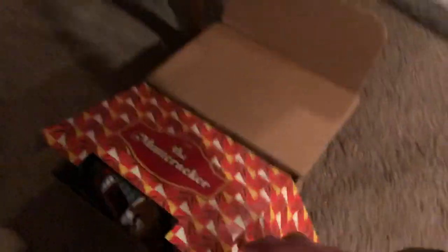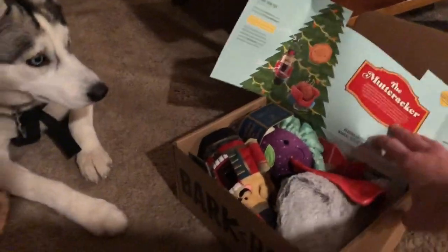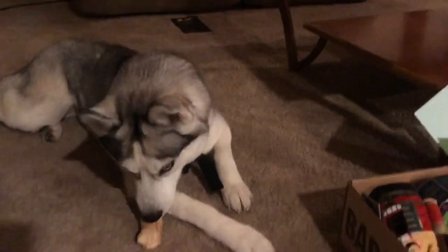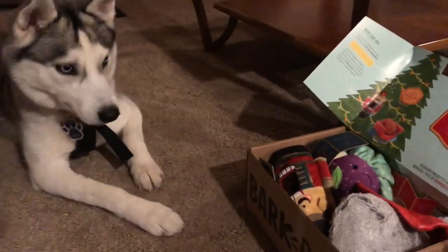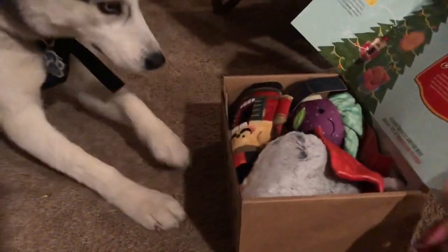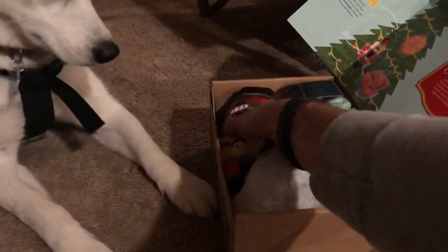Alright, so we got the Nutcracker Bark Box here. Misa, look at that! She just cares about her bone right now. This is all yours — you see that? We got a Nutcracker here.